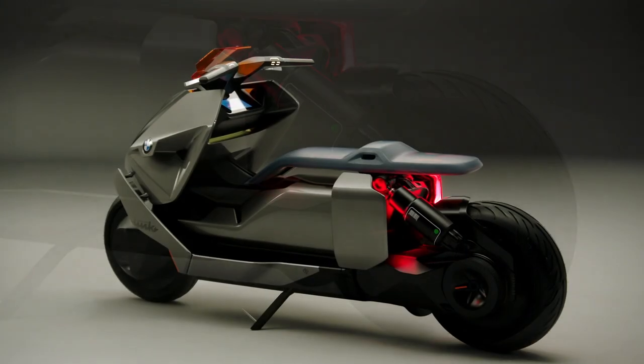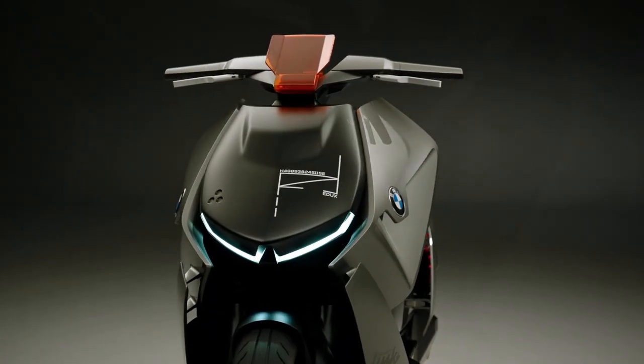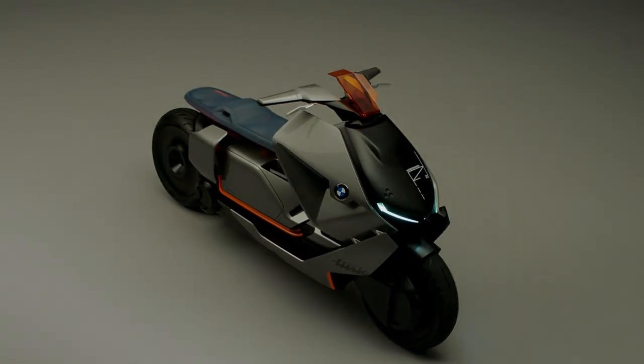What is most surprising about it though is that you can now buy one. In just five short years it has gone from design concept of the future to a full-blown production model. But how close is the new BMW CE04 production model to the original Concept Link? Let's find out.